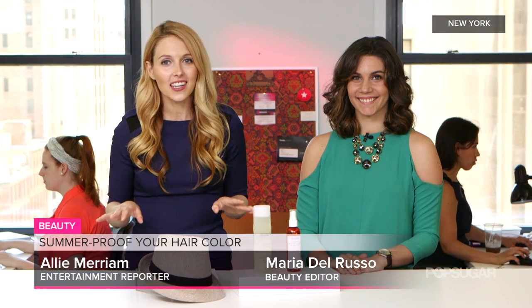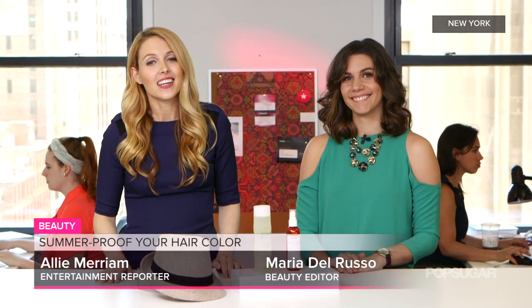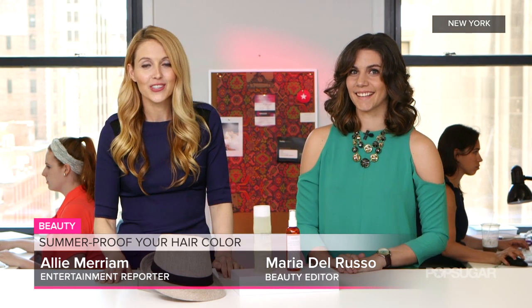Finding the perfect hair color is tricky enough already, and summer throws some harsh conditions our way. Luckily it only takes a few steps to keep your color looking beautiful all summer. Beauty editor Maria Del Russo is here to share her hair color protecting tips. Hi Maria. Hi.